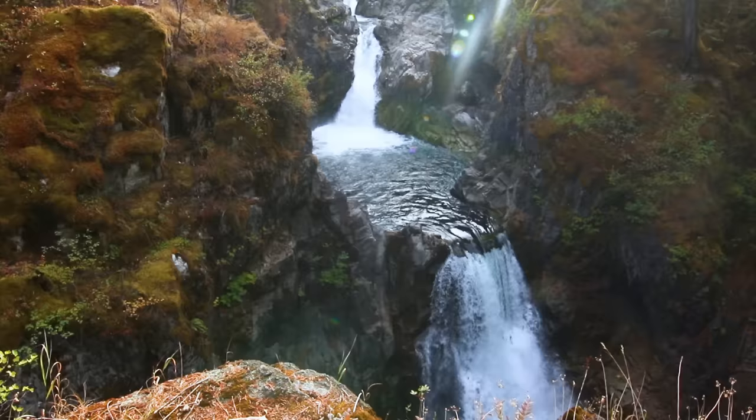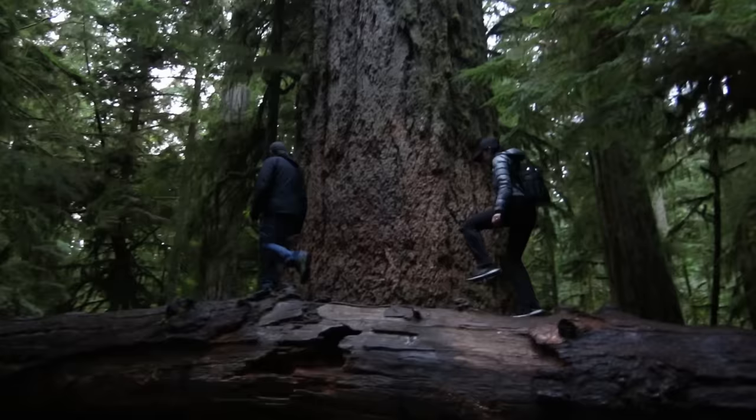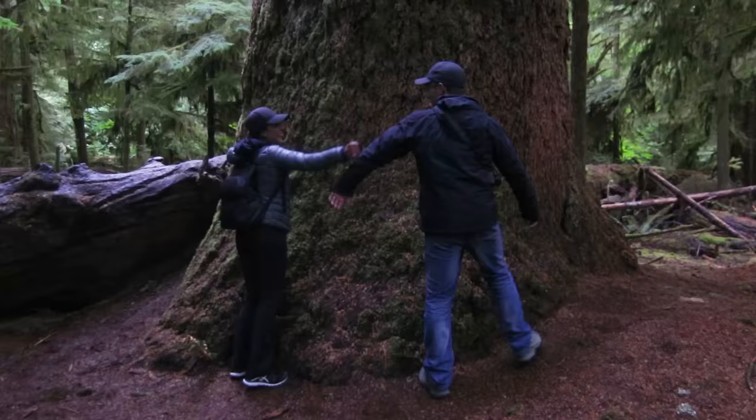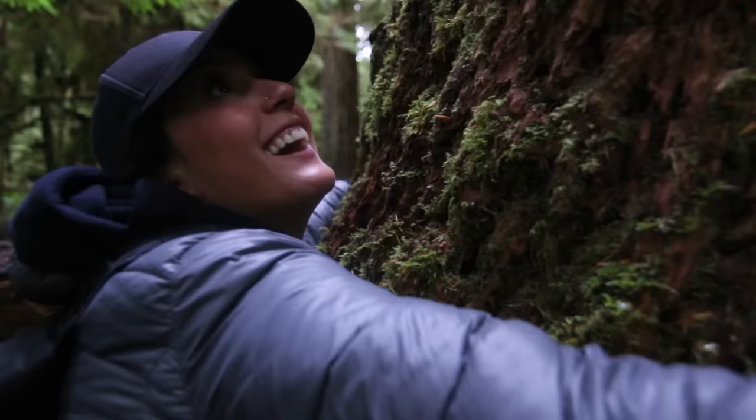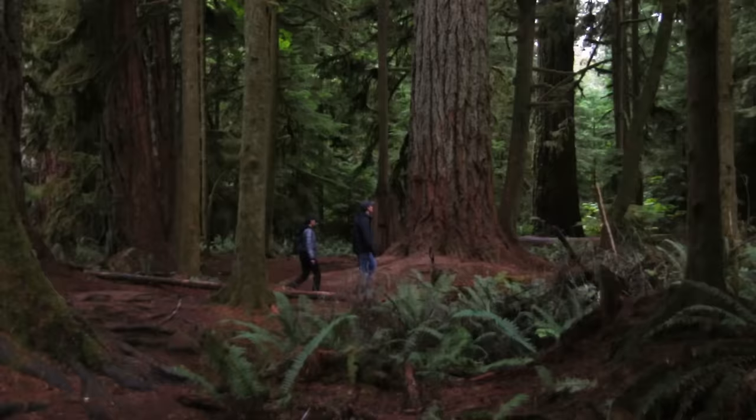Next, we drove to Tofino, stopping at a couple of beautiful waterfalls, as well as Cathedral Grove, to marvel at the massive 800-year-old Douglas firs. Standing over 250 feet tall, with a circumference of over 29 feet, we couldn't even come close to wrapping our arms around it. Walking through this ancient rainforest felt like we were in Jurassic Park, and it's one of the things I love most about the island.